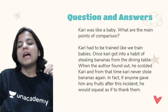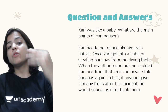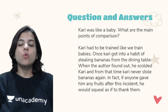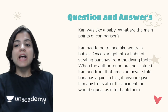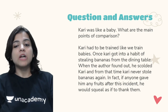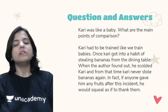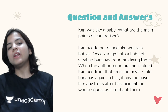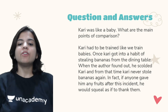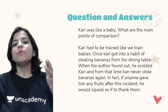Kari was like a baby — what were the main points of comparison? Kari had to be trained like we train babies. Once Kari got into the habit of stealing bananas from the dining table, the author found out and scolded him, and from that time Kari never stole bananas again. Just like how kids learn very quickly, Kari also learnt that he should not steal. In fact, if anyone gave him any fruits after this incident, he would squeal as if to thank them.